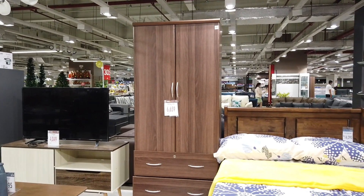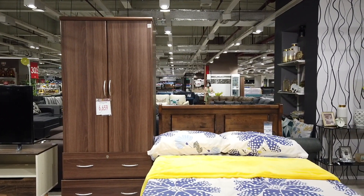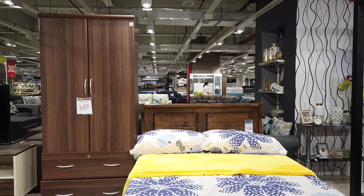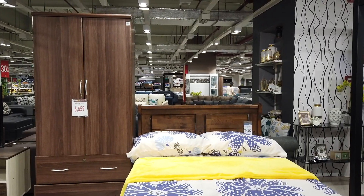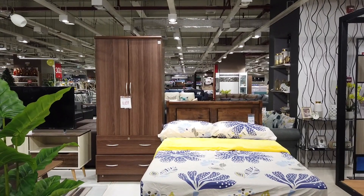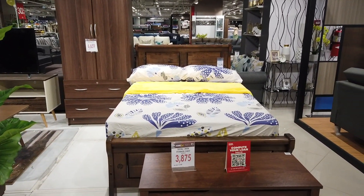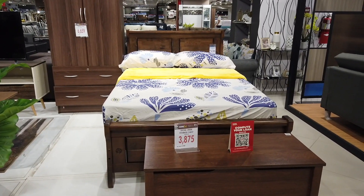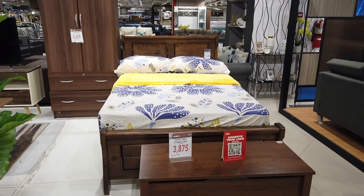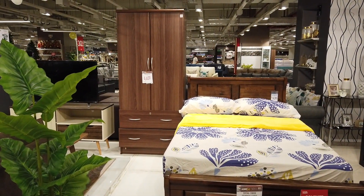Then the comforter set and pillows will cost you about 1,500 pesos. So this whole bedroom idea for a condo studio will be costing around 40,423 pesos and 50 cents.